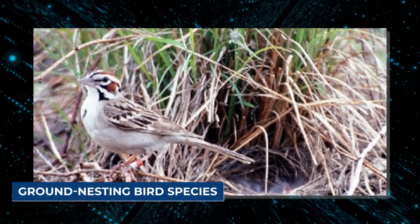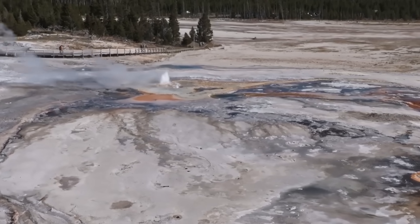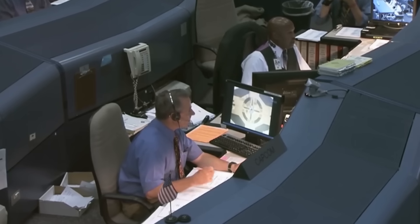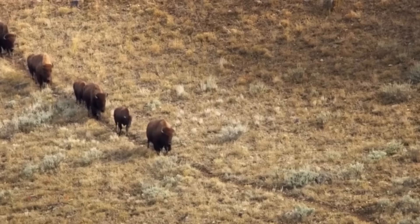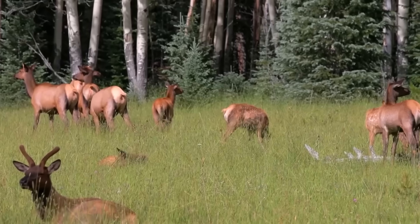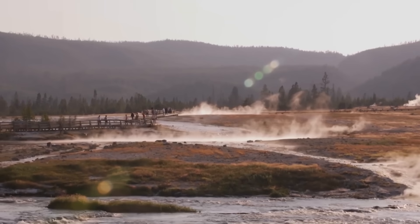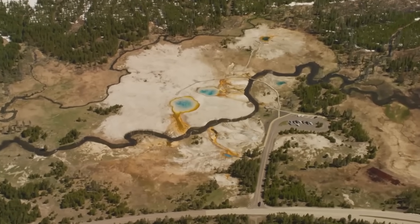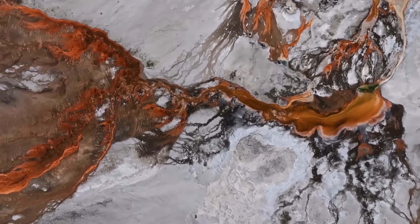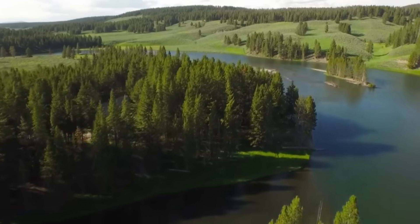Ground-nesting bird species have abandoned critical habitats, particularly those near recently exposed steam vents and geysers. Park biologists are tracking their unexpected movements, noting that wildlife movement is sometimes the earliest warning sign of a major calamity. When the land changes, animals notice. The vegetation is also displaying signs of stress — in regions where the earth has suddenly heated, trees are dying in groups. Microbial life in hot springs is changing, with heat-tolerant species replacing mosses and bacteria that have lasted for ages in stable temperatures, transforming entire mini-ecosystems.